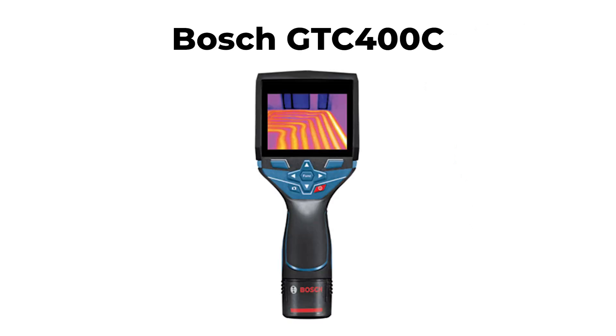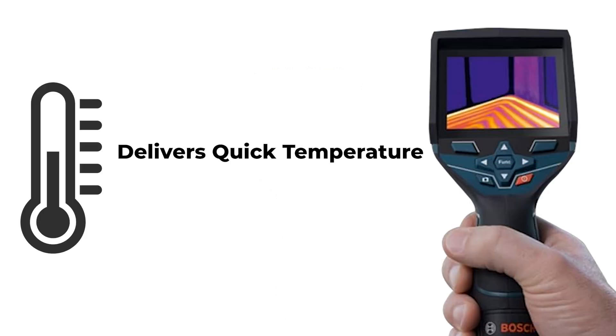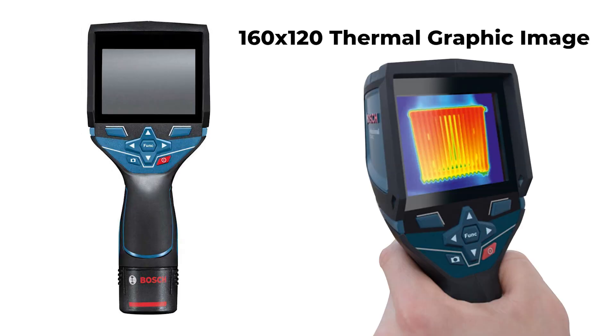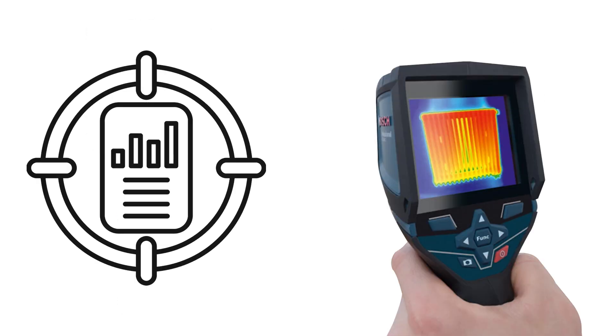Ranked fourth is the Bosch GTC 400C 12V Max-Connected Thermal Camera, renowned for its user-friendly interface that delivers quick temperature readings and convenient result documentation. Its standout feature is the large illuminated color display, offering a 160x120 thermal graphic image with an impressive accuracy of ±3°C, setting a benchmark for detailed thermal resolution.